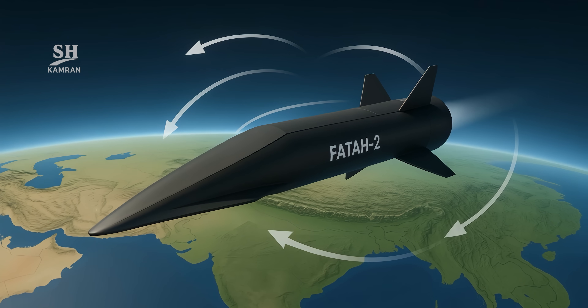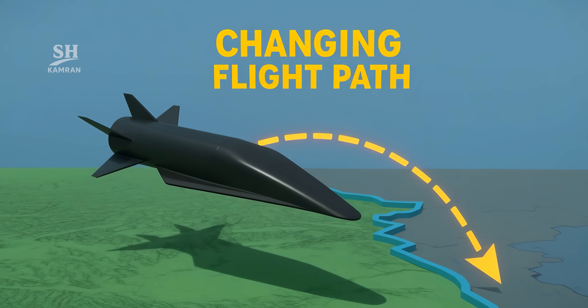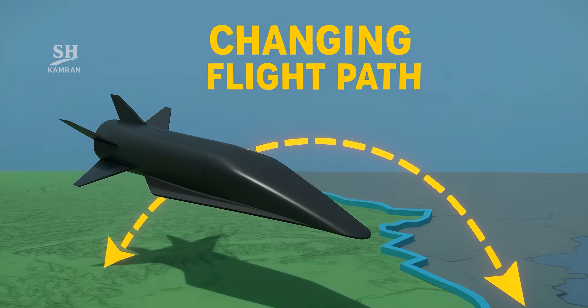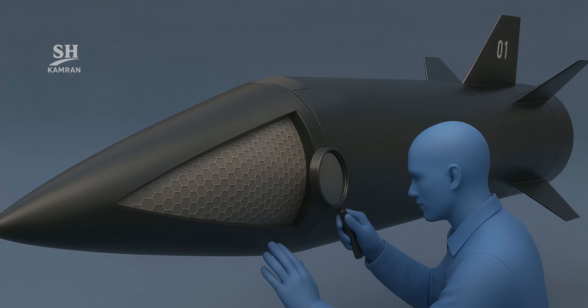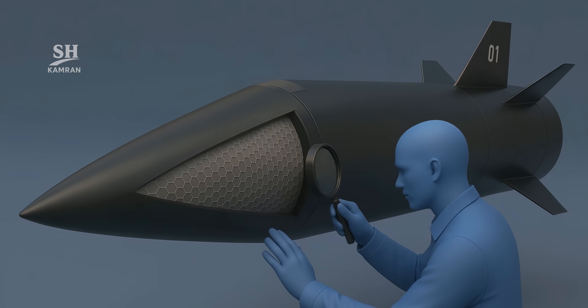But Fatah isn't just fast — it's extremely maneuverable. During glide, it can change course moment by moment, which renders enemy missile defenses almost useless. Its body is made of advanced composite materials capable of withstanding the extreme heat of hypersonic flight.